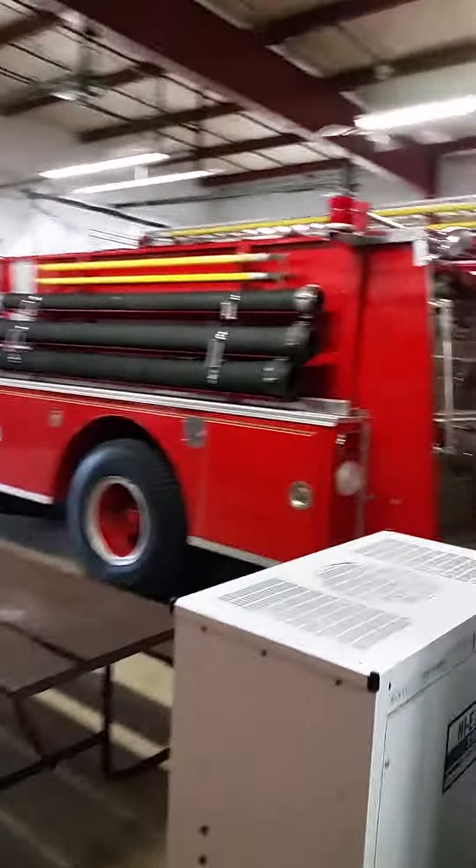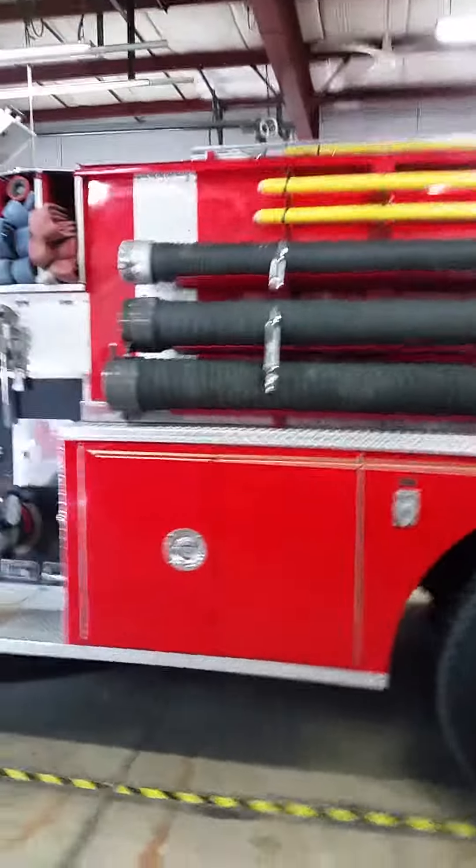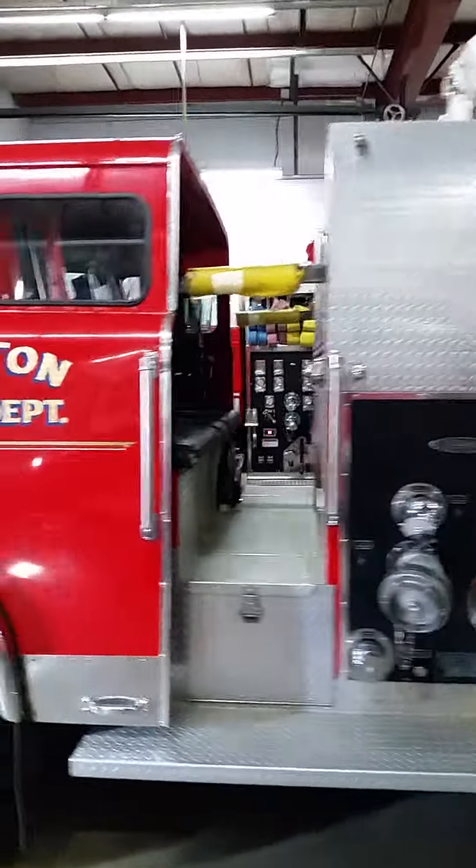This is our oldest engine, Engine 102. This will be replaced in a couple of years, and this one goes to the fill site for mutual aid calls most times.